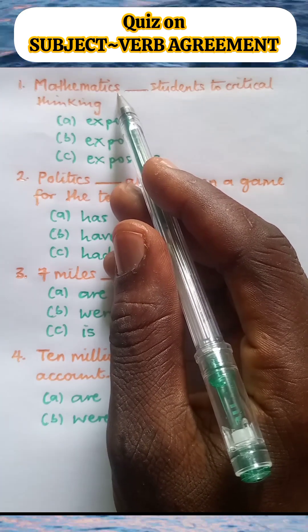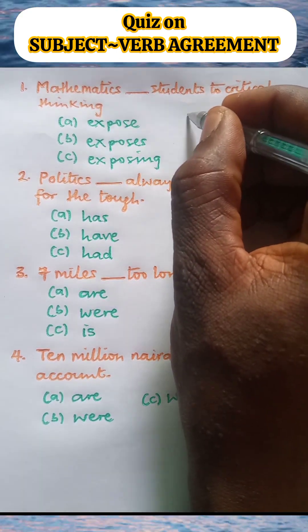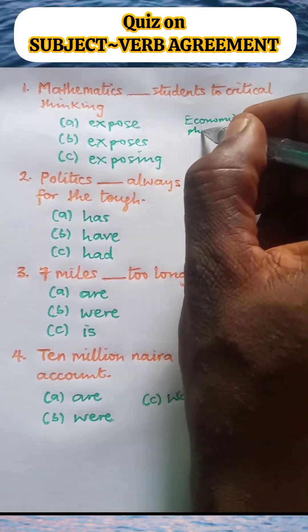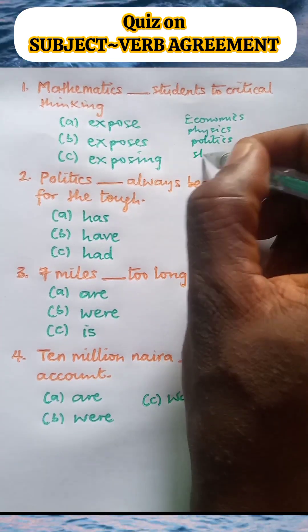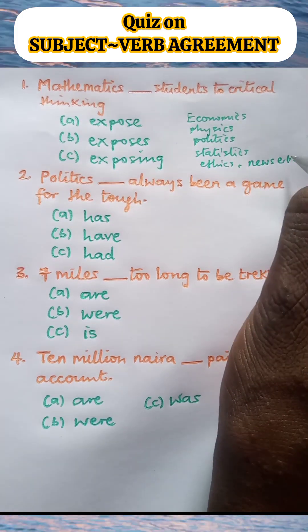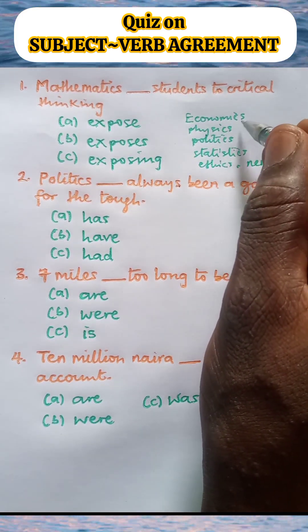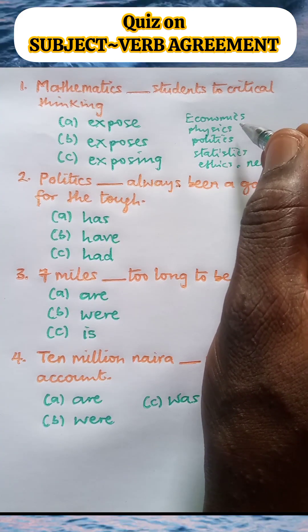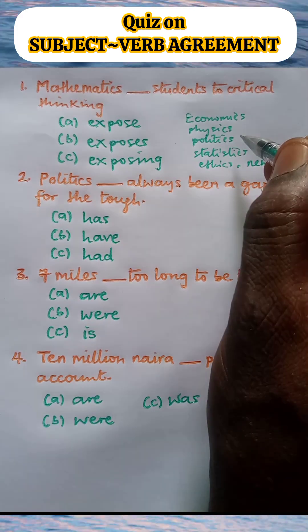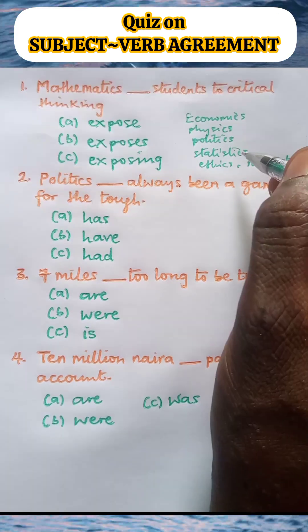Subjects such as economics, physics, politics, statistics, ethics — we also have news. The 'S' in these subjects does not signify plurality. When these words serve as the subject of sentences, they usually take singular verbs.